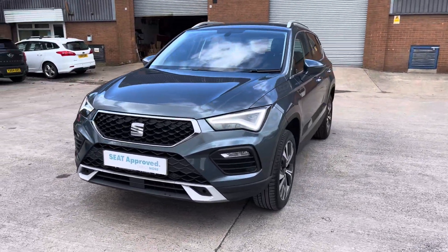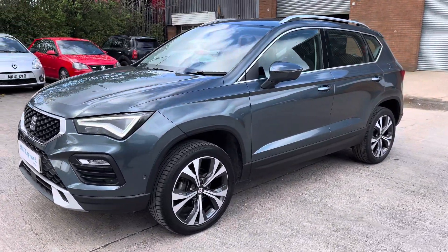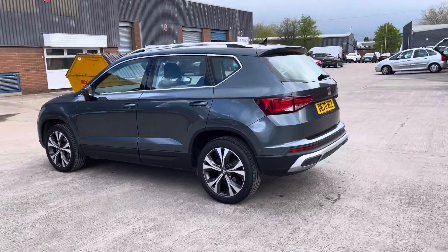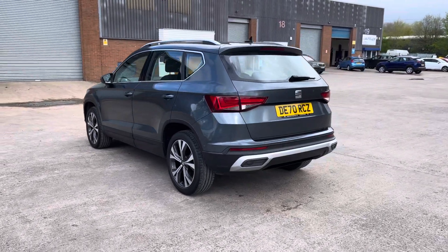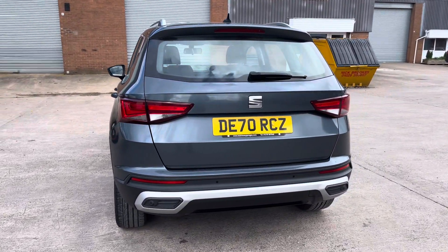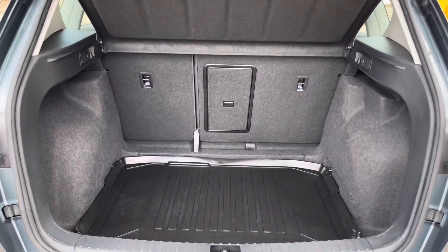This vehicle comes with a 1.5 litre turbo petrol engine producing a power output of 150 PS. The vehicle also features the 6-speed manual transmission. This particular model is finished in the gorgeous rhodium grey paintwork and comes with around 24,851 miles on the clock.